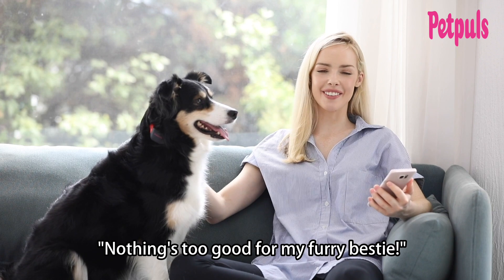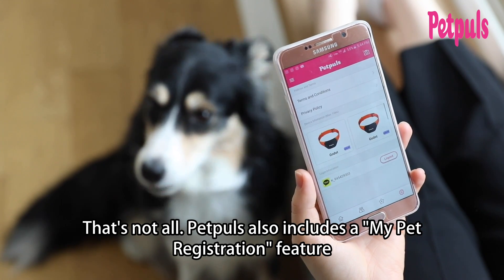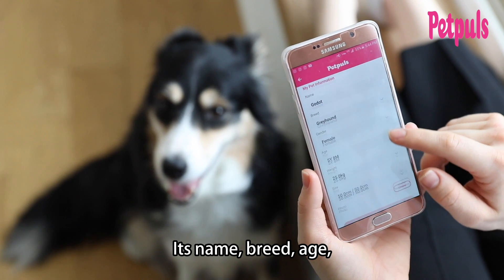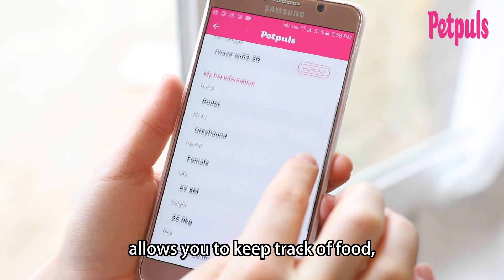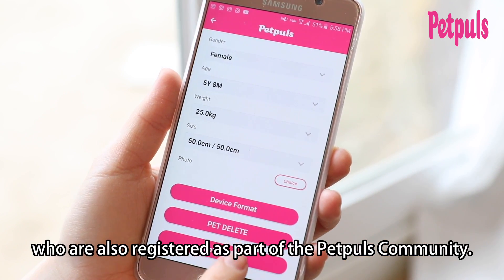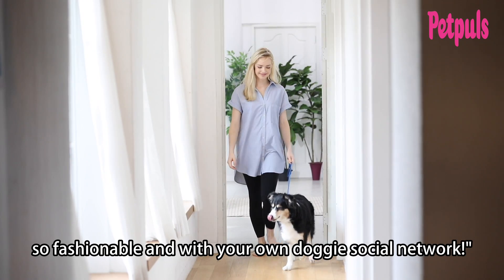Nothing's too good for my furry bestie. That's not all. Pet Pulse also includes a pet registration feature to create a unique profile of your dog within the Pet Pulse community — its name, breed, age, gender, weight, and more. Additionally, a pet favorites feature also allows you to keep track of food, toys, and other dog friends who are also registered as part of the Pet Pulse community. Look at you, Coco — so fashionable, and with your own doggy social network.